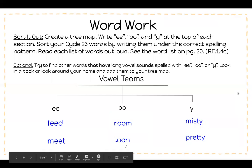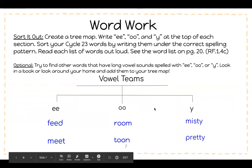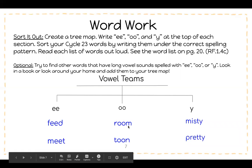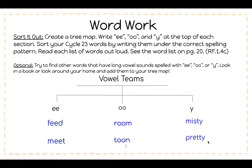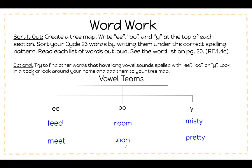For word work, you're going to sort it out by creating a tree map. These are vowel teams that make the long vowel sound. Y is not a vowel team, but it does make that long vowel sound. So we have EE, OO, and Y. You're going to use your list of words on page 20 at the back of your packet to fill out this tree map. Some examples are: feed, meet, room, tune, misty, and pretty. You have an optional activity of trying to find other words that have long vowel sounds spelled with EE, OO, or Y. Look in a book or around your home and add them to your tree map.